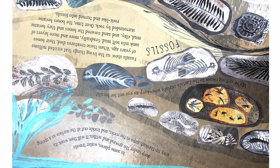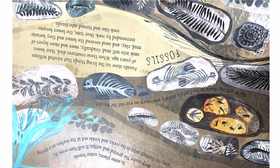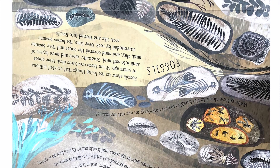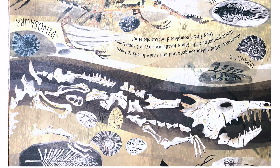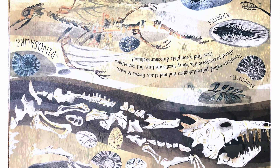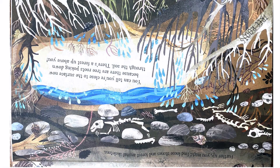When these creatures died, their bones sank into soft mud. Gradually, more and more layers of mud, clay, and sand covered the bones and they became surrounded by rock. Over time, the bones became rock-like and turned into fossils. Scientists called paleontologists find and study fossils to learn about prehistoric life. Many fossils are tiny, but sometimes they find a complete dinosaur skeleton. How many fossils did you find?